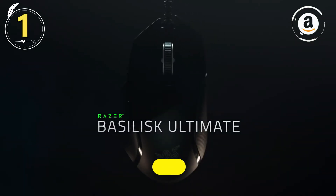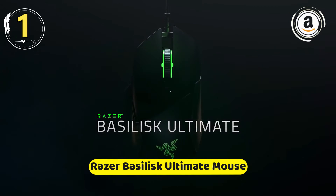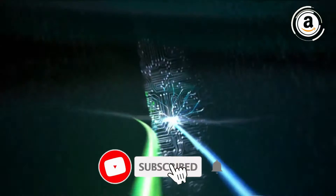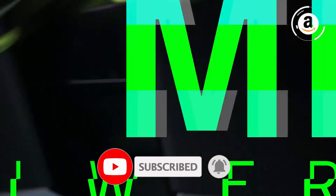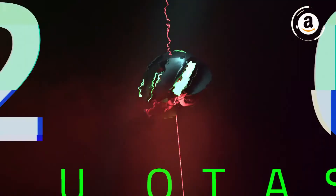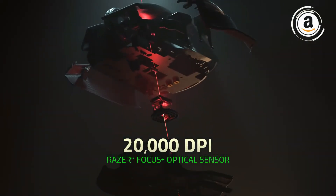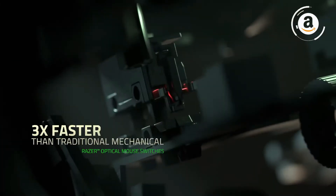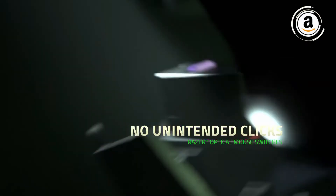Product number one: the Razer Basilisk Ultimate mouse. The Razer Basilisk Ultimate is a great gaming mouse. It looks very similar to the regular Razer Basilisk but with a slightly sharper design on the front and a nicer texture on the thumb rest. It has an ergonomic right-handed design with a plethora of customizable buttons and 14 RGB zones. Its sensor performance is remarkable and is one of the best tested so far.